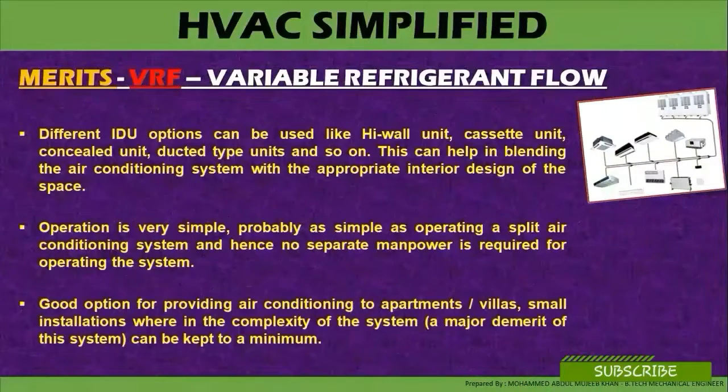VRF is a good option for providing air-conditioning to apartments, villas, and small installations where the complexity of the system, which is a major demerit, can be kept to a minimum.